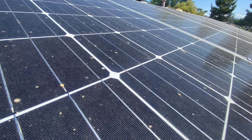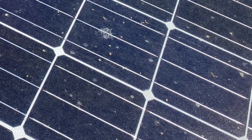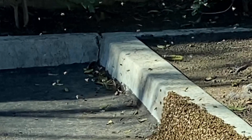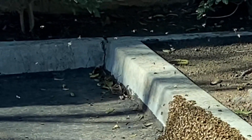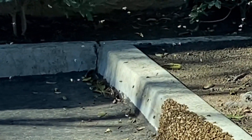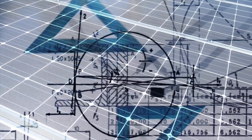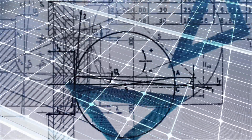Have you ever seen an oblong bee poop droplet on solar panels? The direction these oblong bee poop droplets point is usually the general direction where the bee was coming from or going to. It's basic CSI trajectory and velocity mathematics.